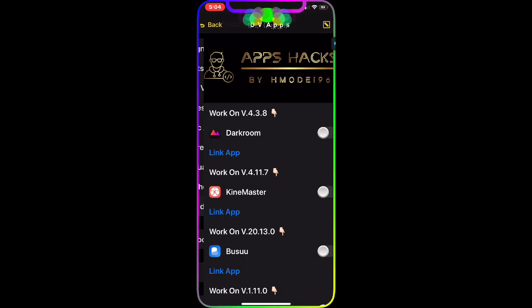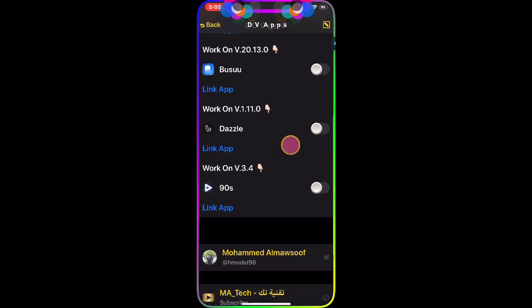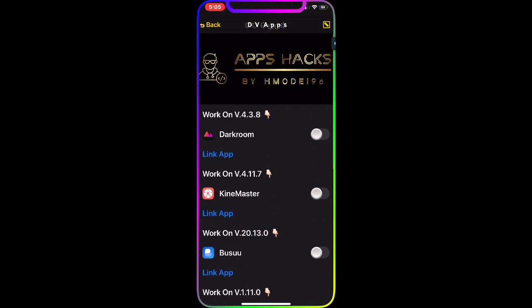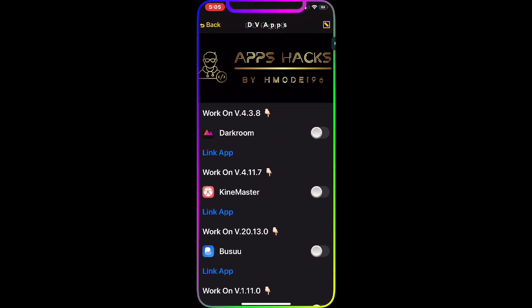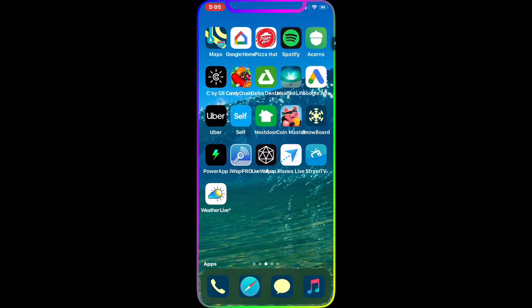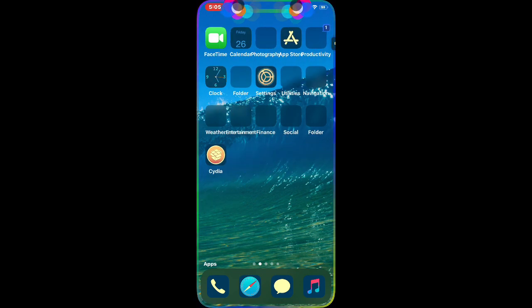In the Default Apps section, there are currently about five apps and the developer is adding more every day, so be patient.